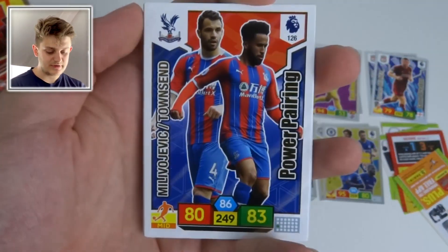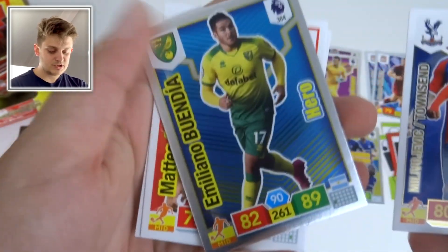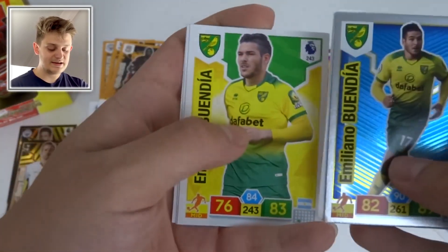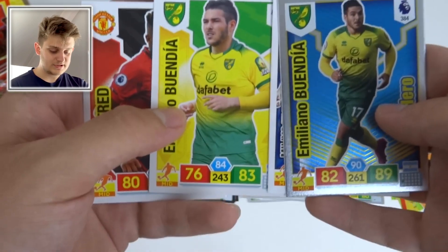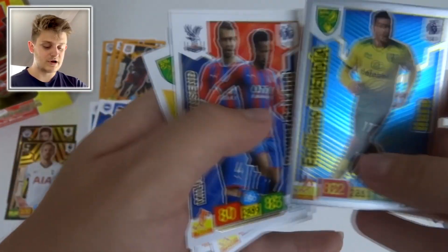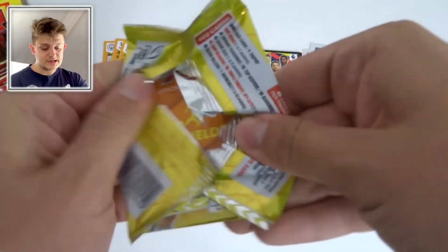Another how-to-play guide. We've got Mijnaldum and Townsend Power Pairing, and Emiliano Buendía Hero card plus his base card — his stats change quite significantly. Then Fred and Virgil van Dijk with 89 defense — what a player he is.